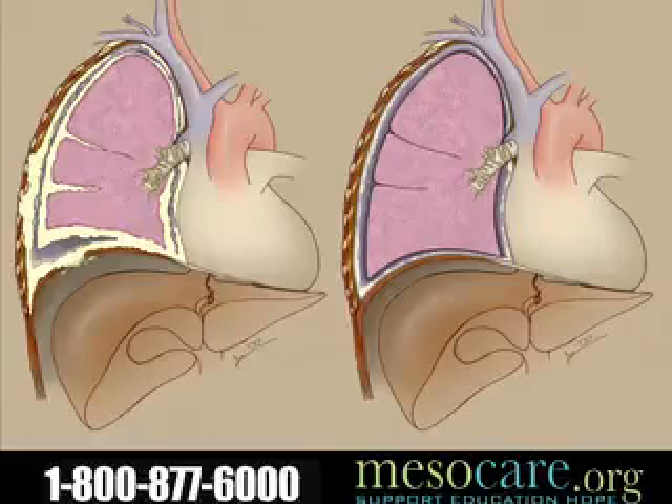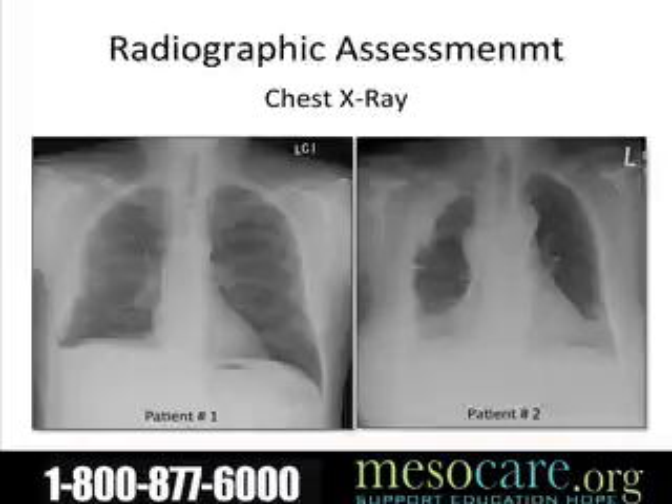The image on the left is of a patient who would, in my mind, be considered inoperable — not somebody I would offer surgery to. Radiographic assessment is exceedingly important. You can clearly see that these two patients are different in terms of their disease bulk. Patient one clearly has fairly early stage disease, while patient two has a significantly more bulky tumor. We know patients who have bulky tumors have a much lower prognosis and chance of surgery helping them than earlier stage patients.